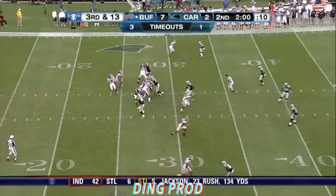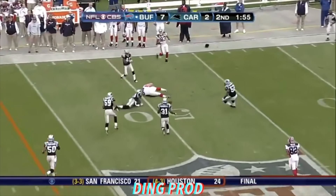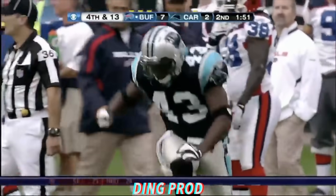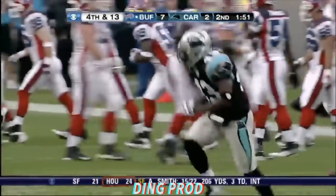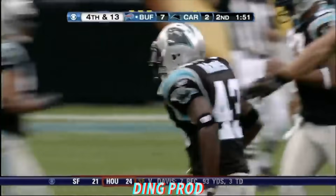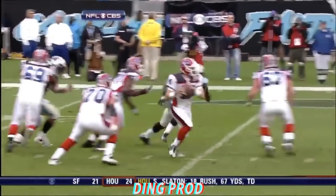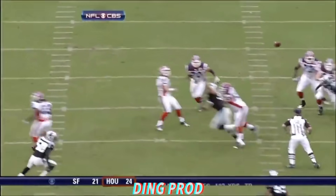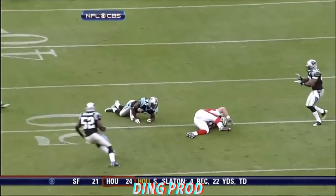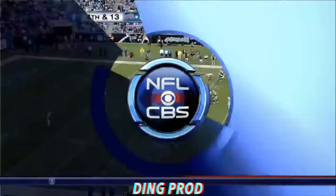Third down and 13 at the 30. Fitzpatrick steps up, avoids the rush, fires across his body — incomplete. Some good hitting going on by Chris Harris as he came up from his safety position and delivered a lick. Moved out of the pocket, got himself some time. Julius Peppers chases him right to the quarterback, throws it across his body — just doesn't get it out in front of Stupar. That's why it was incomplete; if he gets that out in front of Stupar, he can pull that in.